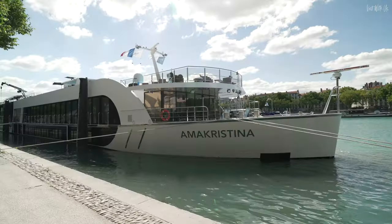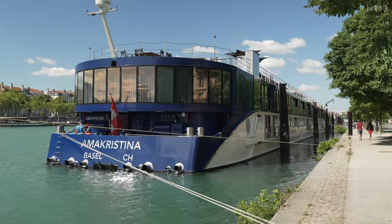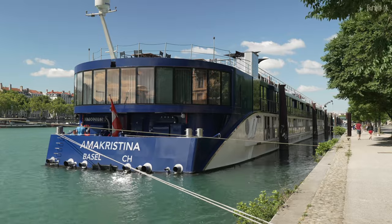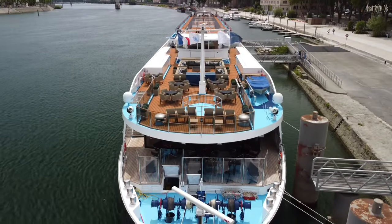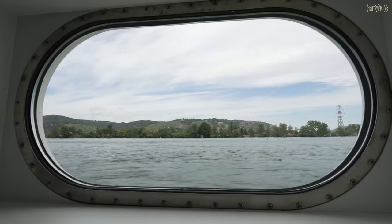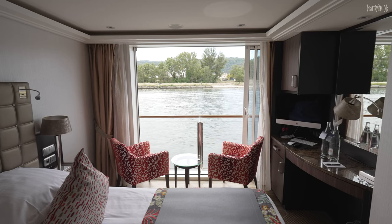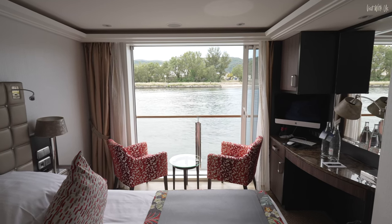Amma Kristina is a luxury river ship built in 2017 for Amma Waterways, the luxury river cruise company that has won so many awards. If I had to list them here, this video would be longer than a Lord of the Rings special extended edition movie trilogy box set. Let's just say they're very good, very good indeed. You can see our in-depth tour video of Amma Kristina in a separate video, and I'll leave a link at the end.